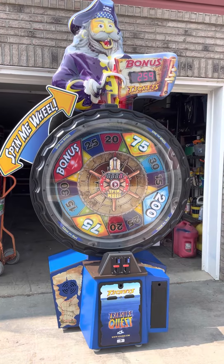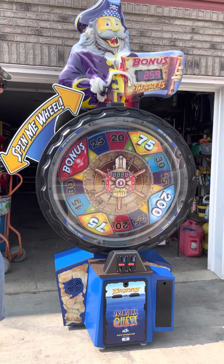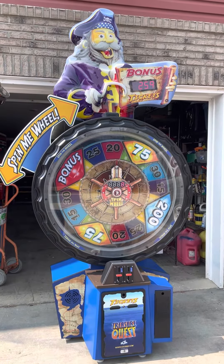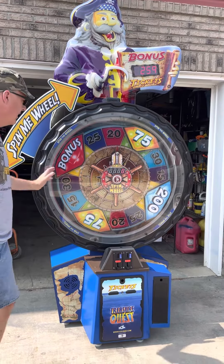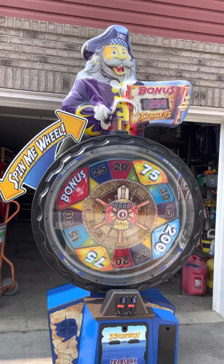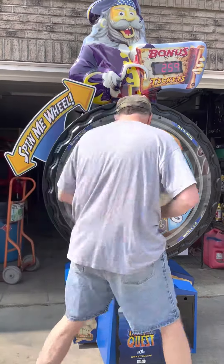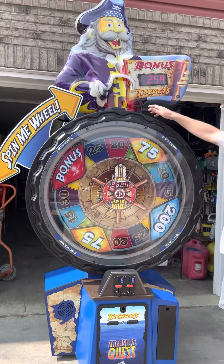Hi folks, we've got a real nice late model Treasure Quest from Ice Works — fantastic. Got the header, no damage, looks great. Everything works, all the LED segments. It's got a lot of cool LED lights in here that you can't see unfortunately. We can't put it in our garage because of the height, but it's got a brand new CF card on it, directly from Ice.